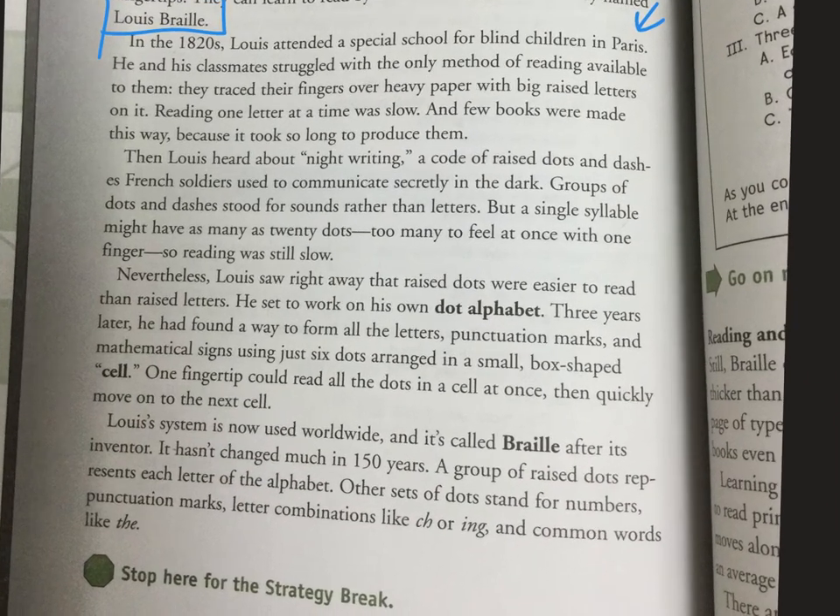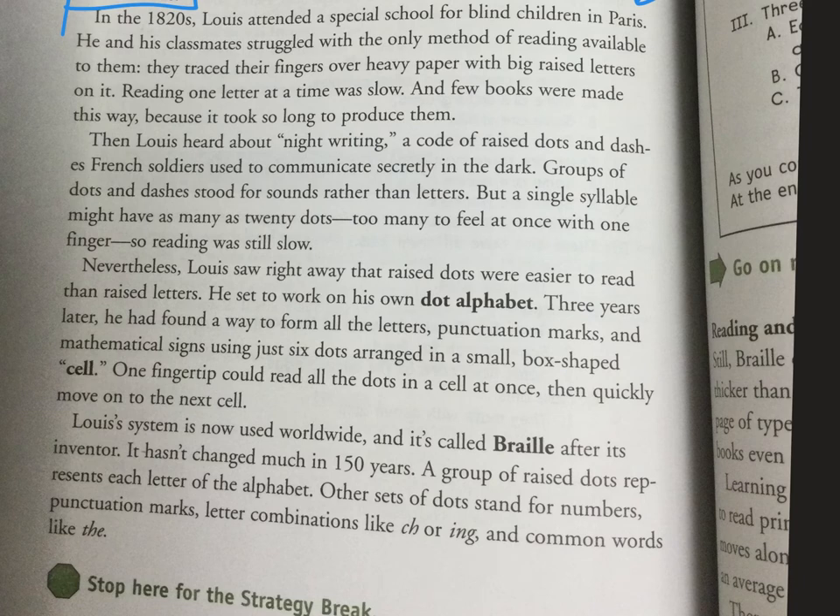Then Lewis heard about night writing — a code of raised dots and dashes that French soldiers used to communicate secretly in the dark. Groups of dots and dashes stood for sounds rather than letters, but a single syllable might have as many as 20 dots. That's way too many to feel at once with one finger, so the reading was still slow.